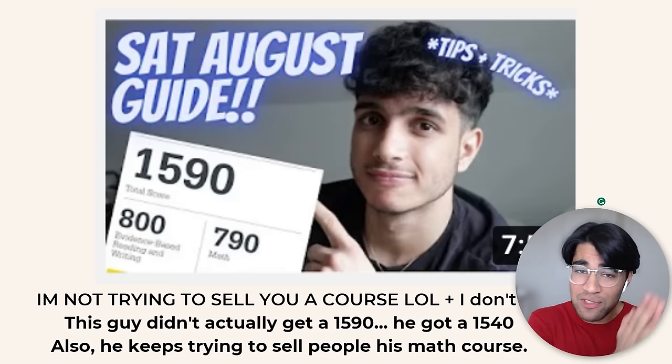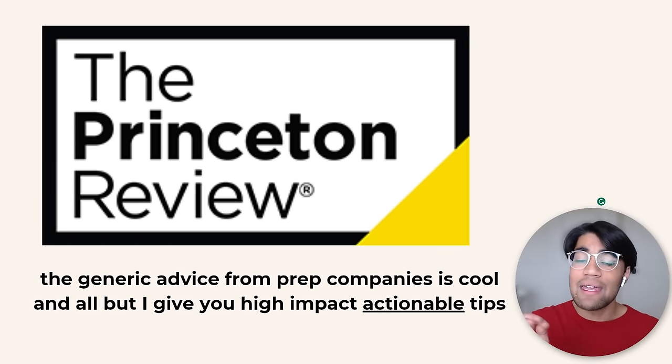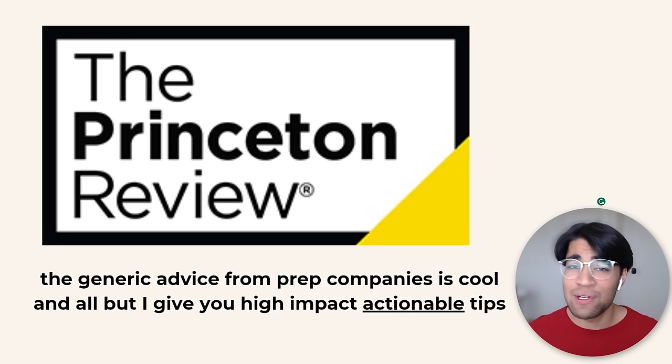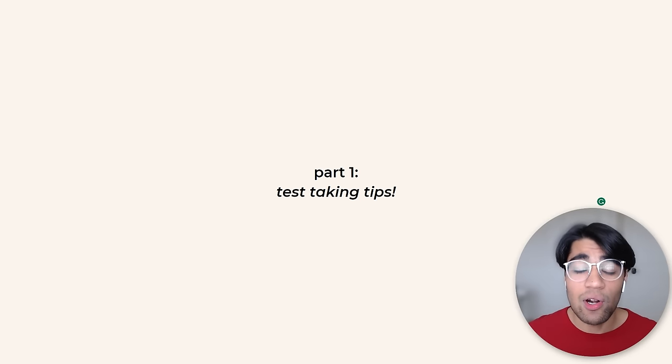I'm not trying to sell you a course, so you can trust me — this video isn't even monetized. I'm going to give you actionable, high-impact, high-value tips — what I'd want to hear from a YouTube video, not generic advice from prep company videos like Princeton Review. So let's get into part one: test-taking tips.